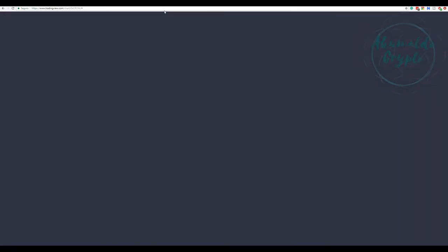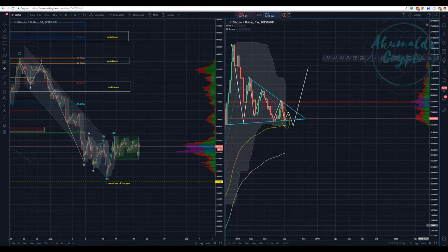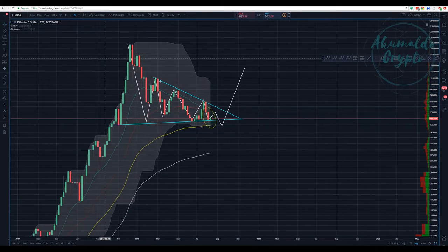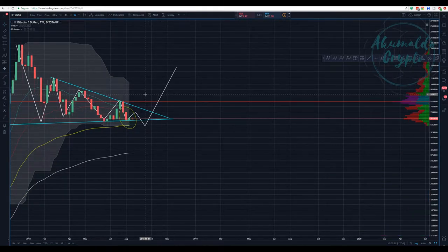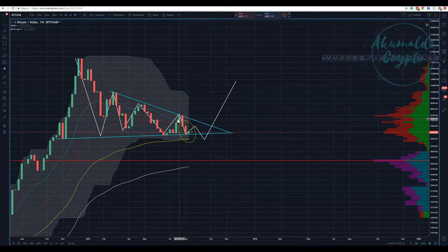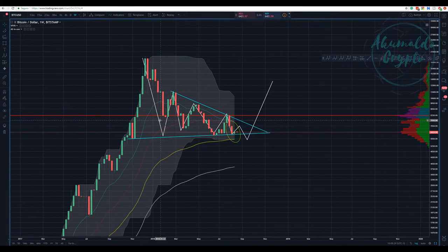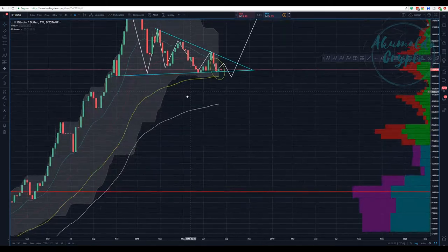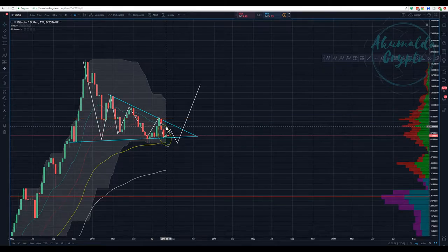Let's look at the weekly chart. We don't have a lot of new information. We see that the 21 EMA is about to touch the 55 EMA on the weekly chart, and that would be a bearish signal — god damn it.